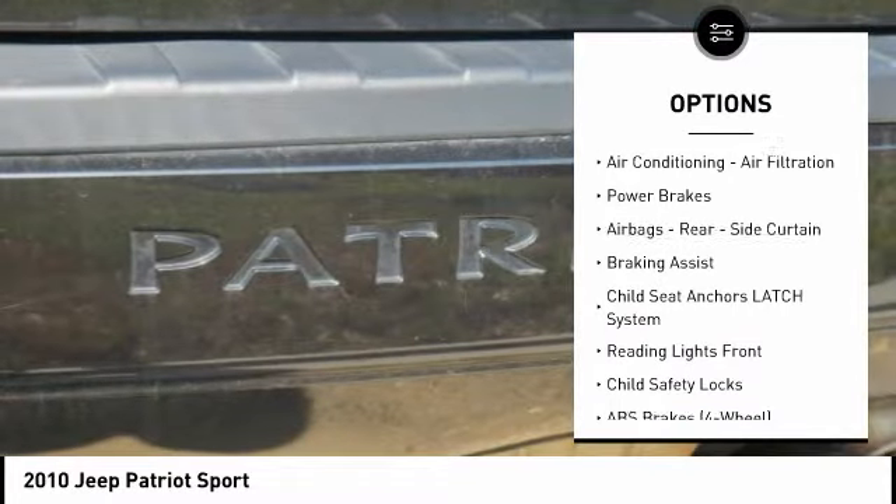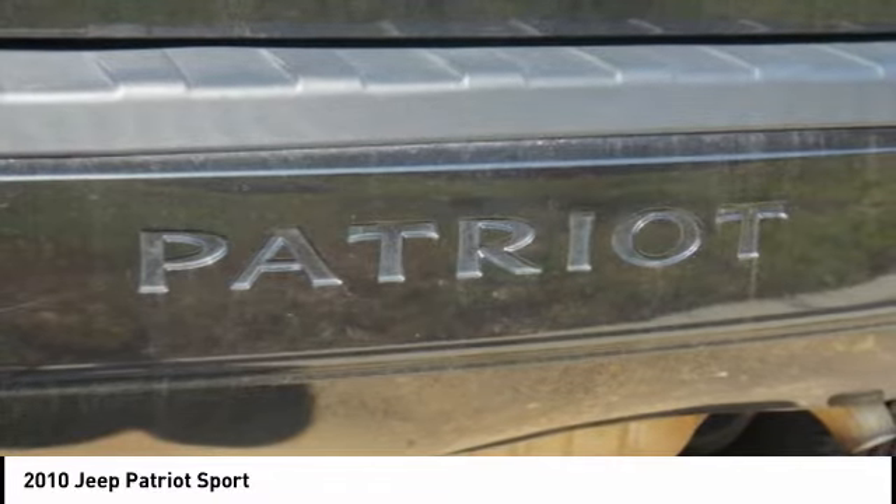Electronic brake force distribution, roof rack, roll stability control, and braking assist.